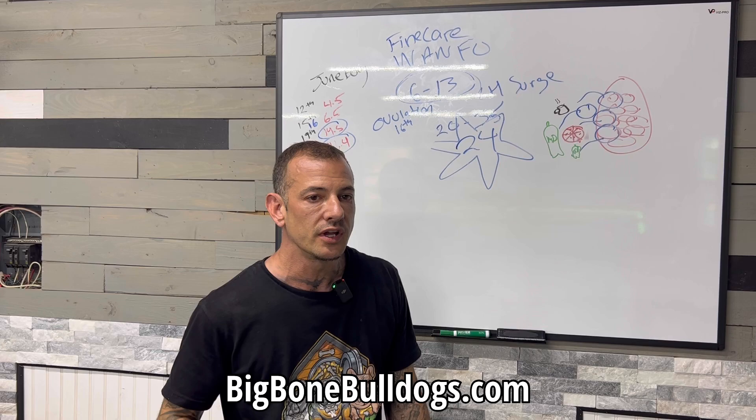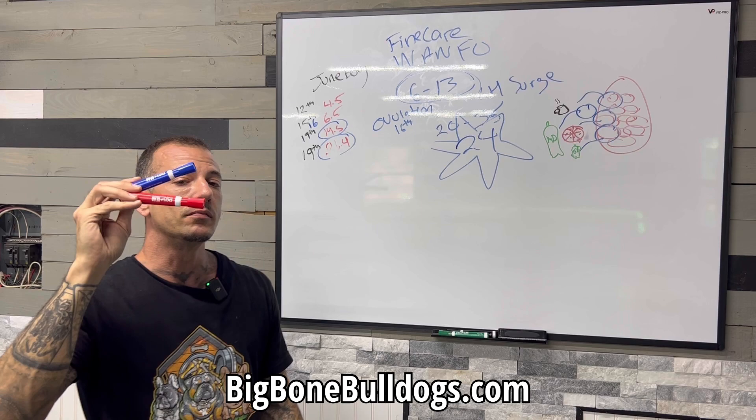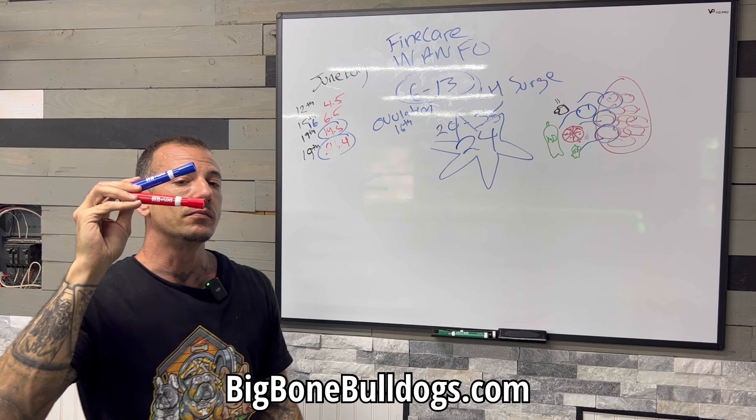Back to ovulation — why is ovulation so important? Not just for your breeding, but it's even more important for when you're scheduling your C-section. You need to know when ovulation day is. If you want to know more about that, check out my video on when to schedule your C-section, and I'll see you all next time.